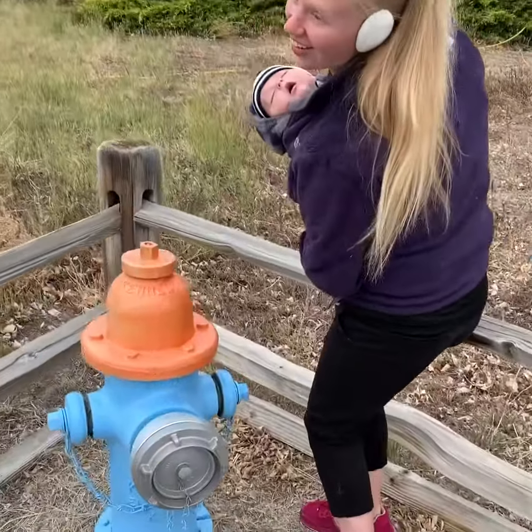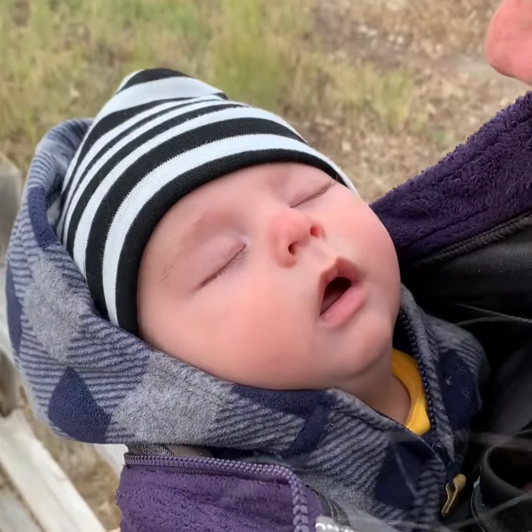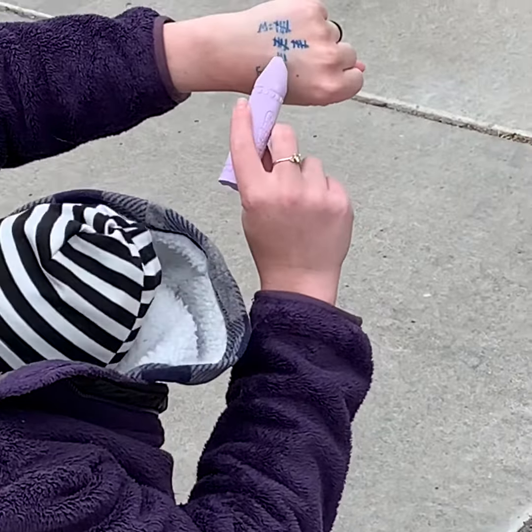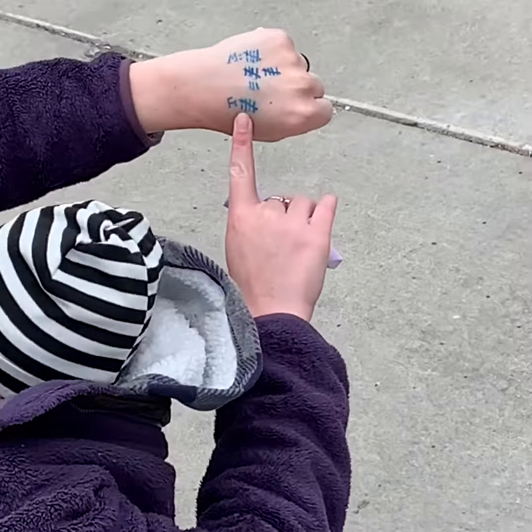And then I found a fire hydrant. So on my mailbox hunt, I found five, 10, 15, 16, 17, 18 mailboxes, and then I found five fire hydrants.